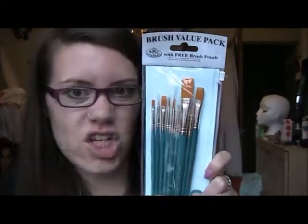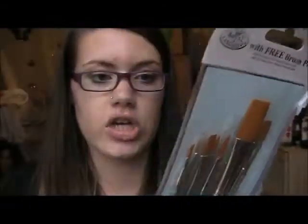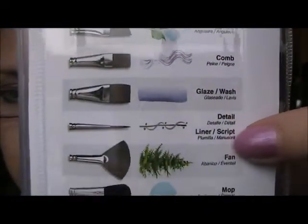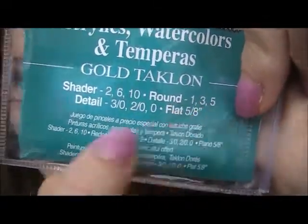I also needed some professional brushes — these are for acrylics, watercolour and tempera, not for oil. If you cut across the top of the packaging you've got a makeshift case — it says free brush pouch. The brushes inside are shaders in sizes 2, 6 and 10; rounds in sizes 1, 3 and 5; a detail brush; and a flat brush. I also needed pencils: HB, 2B, 4B, 6B and 8B. Pencils are surprisingly expensive. So those are my shading pencils.